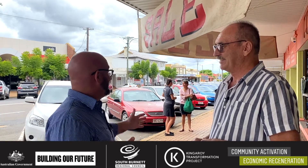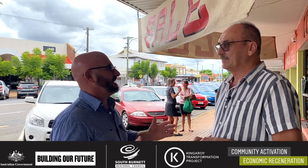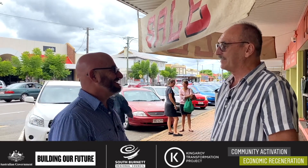It's exciting to see. Thank you very much for sharing the photos — they're really cool. I can't wait to come back in about 20 months and have a chat about how it looks and how it feels to have the transformation project underway. For more information, direct any inquiries to the Kingaroy Transformation Project office at 180 Kingaroy Street, or email ktp@southburnett.qld.gov.au, or phone 4189 9100.